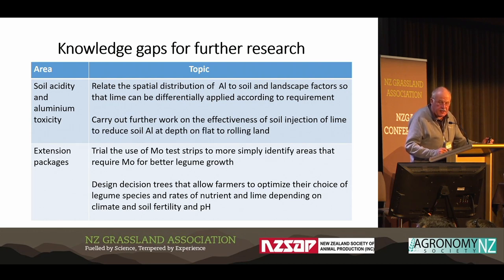On soil acidity and aluminium toxicity, we aim to relate the spatial distribution of aluminium to the landscape — that work is being done or will be done on Avenal Station. We'll also carry out further work on the effectiveness of soil injection of lime, though there's been a bit of a lull recently. And we plan to design decision trees that allow farmers to optimise their choice of legume species and rates of nutrient and lime — a paper developing those decision trees has been written for next year's proceedings.